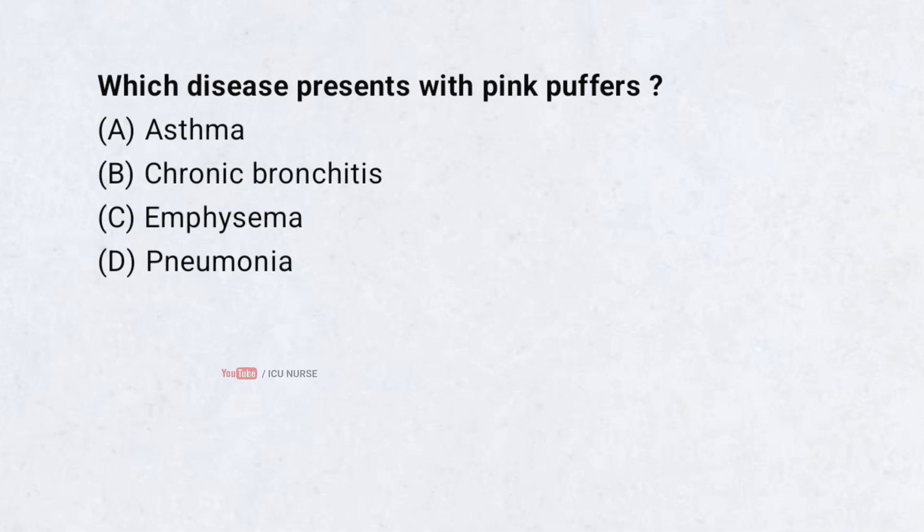Which disease presents with pink puffers? A. Asthma. B. Chronic bronchitis. C. Emphysema. D. Pneumonia. Correct answer: C. Emphysema.